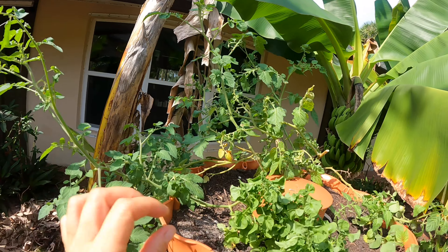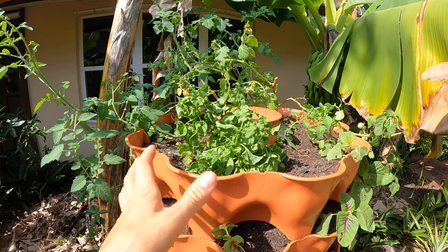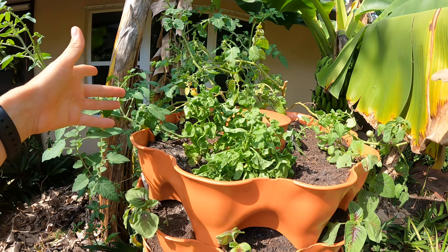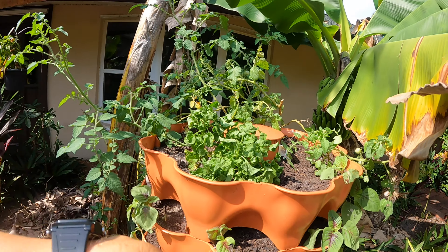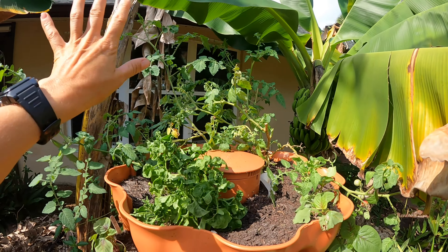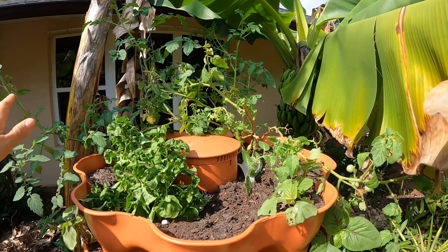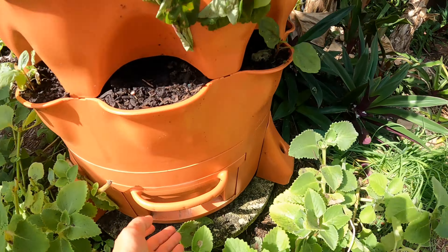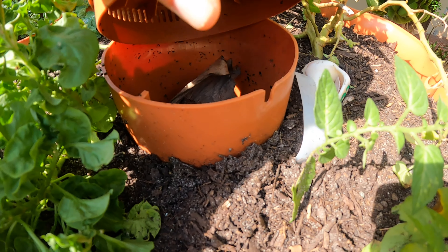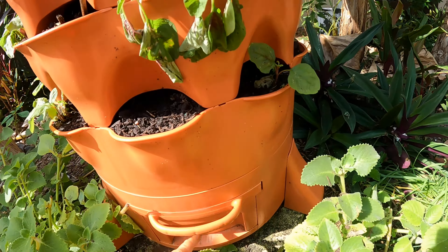Here I have my Everglades tomato. In the winter we had it on the sunnier side, but with all this heat we pushed it back under the protection of these banana palms to keep it alive. We cut it back a little and it bounced back beautifully. This thing collects water at the bottom and we put worms in here and give them food scraps — it's a whole vermicomposting system.